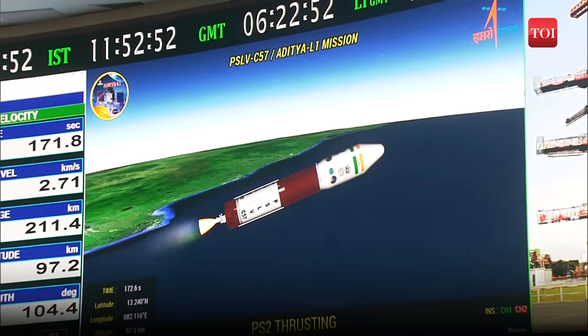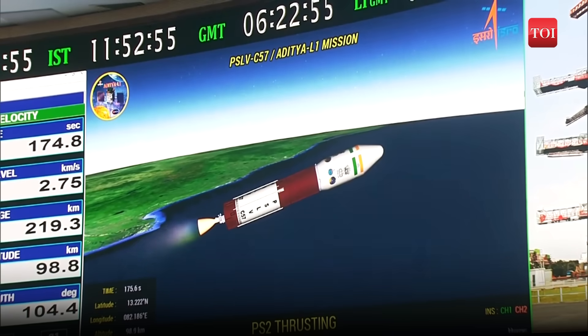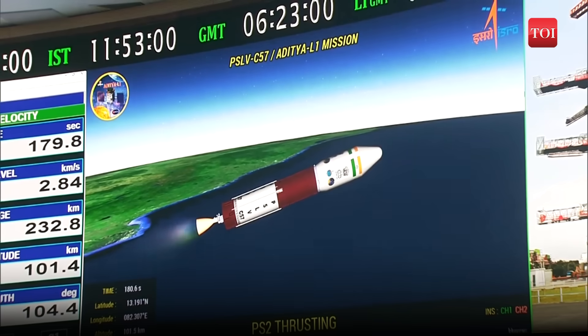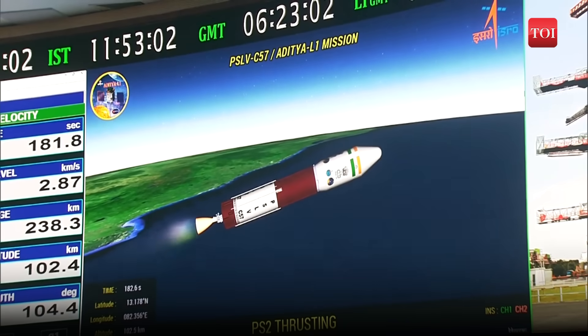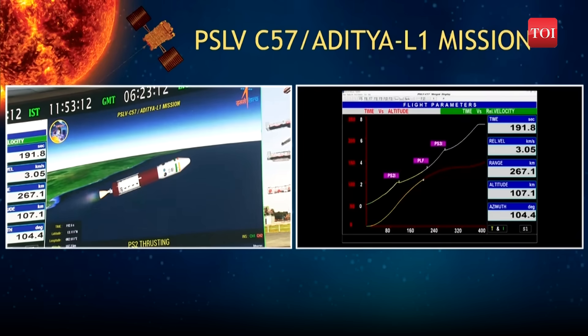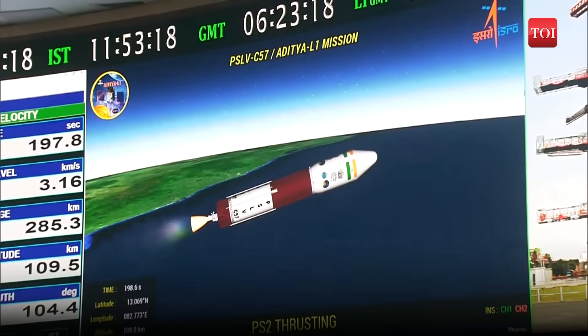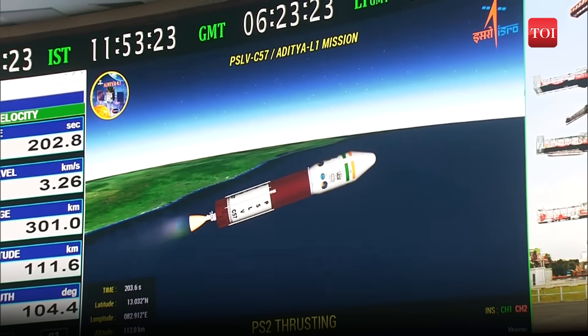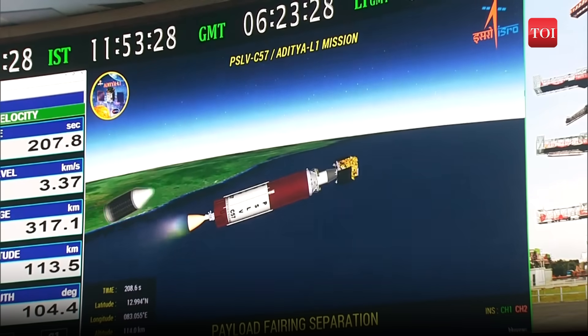Shar and Port Blair tracking stations are presently acquiring signals. Flight path is closely matching the prediction. Plus 3 minutes — second stage performance normal.